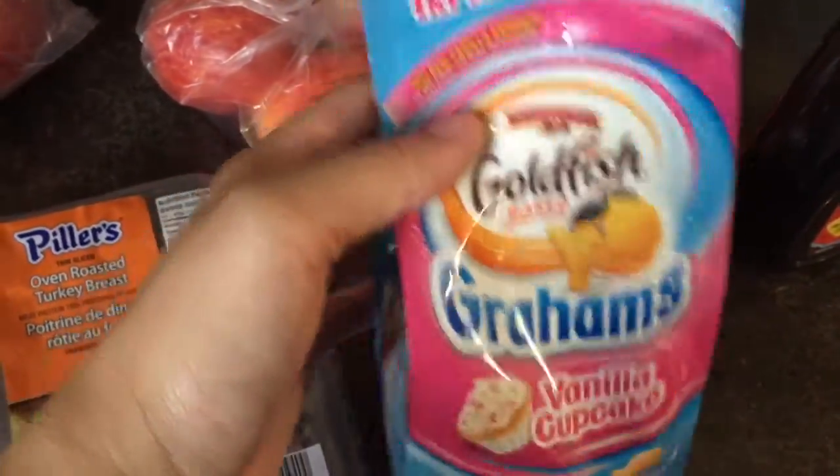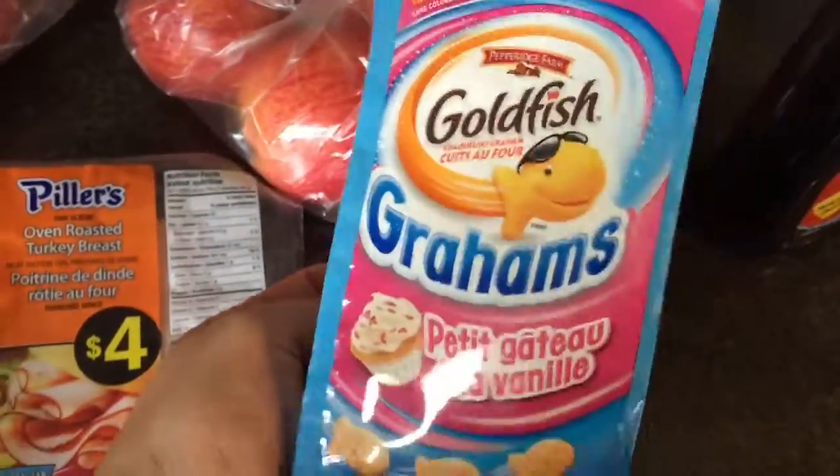I have some raspberries — zero points. Some apples for zero points. I have some Goldfish Grahams in Vanilla Cupcake. I believe nine of these is a Smart Point.